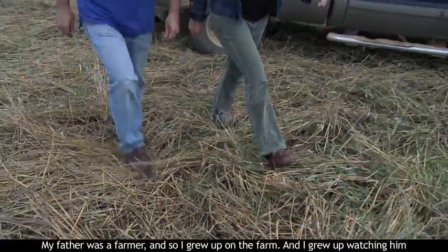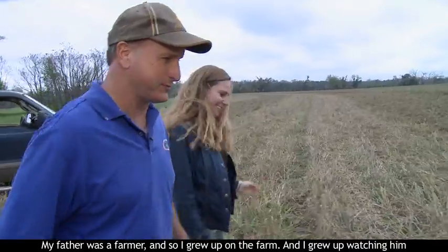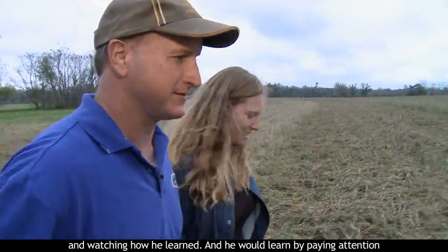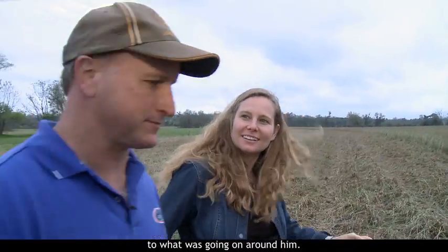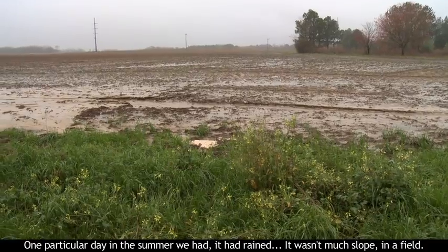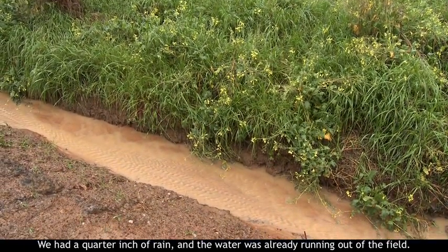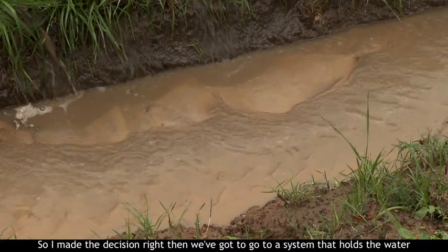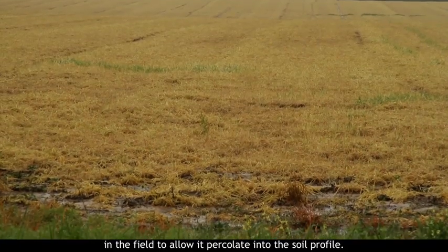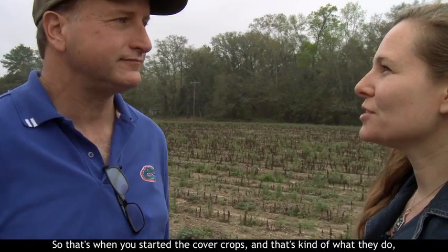My father was a farmer, and I grew up on the farm watching him and how he learned — by paying attention to what was going on around him. One particular day in the summer, it had rained. It wasn't much slope in the field. We had a quarter-inch of rain and the water was already running out of the field. So I made the decision right then: we've got to go to a system that holds the water in the field to allow it to percolate into the soil profile.